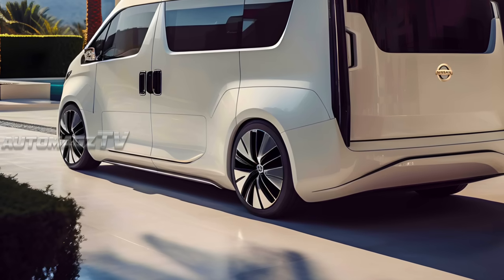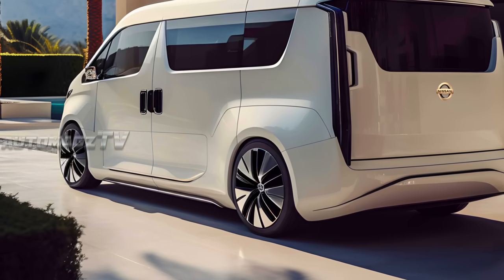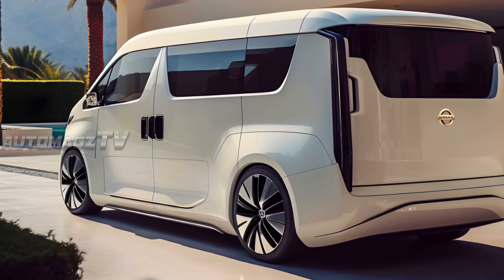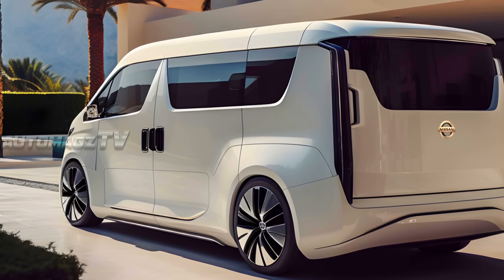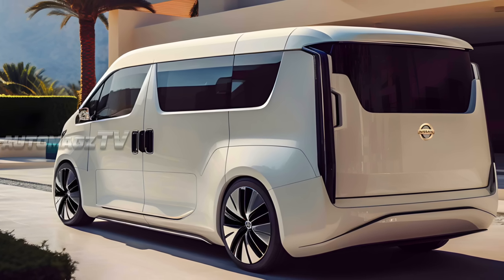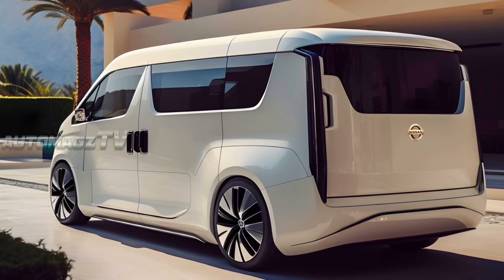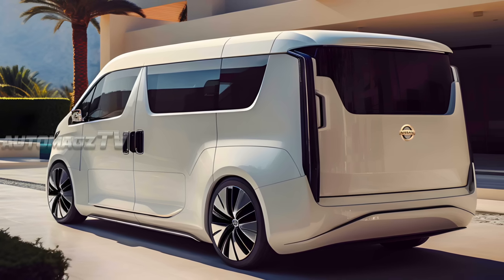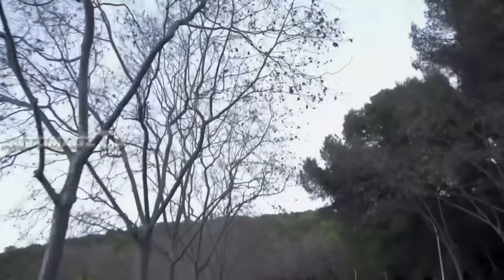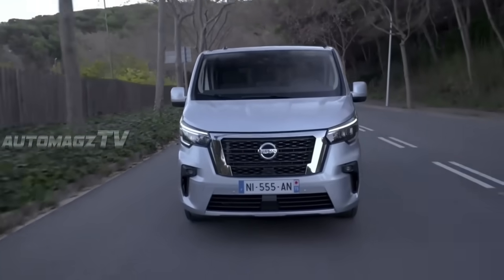Looking far more substantial than its predecessor, the updated van has a more prominent grille that is flanked by new LED headlights. Below, there's an edgier bumper with revised air intakes and new fog lights. Additional changes are limited, but the van can be equipped with optional 17-inch alloy wheels, which Nissan says help to further elevate the NV300's appearance.